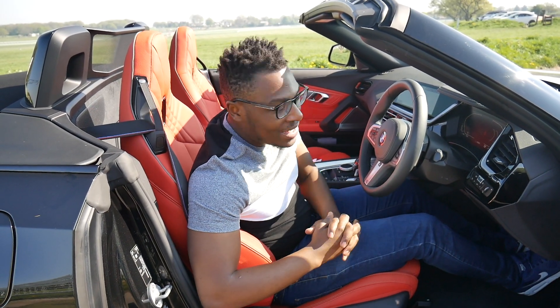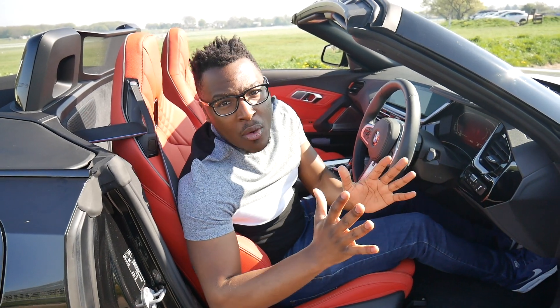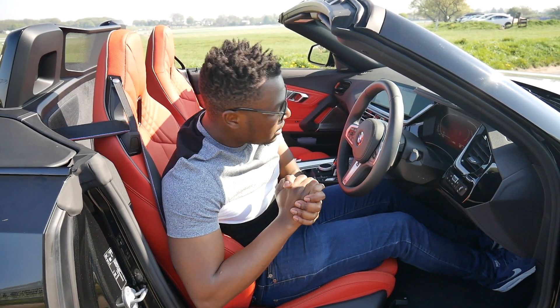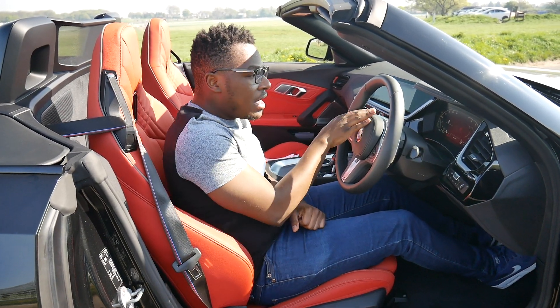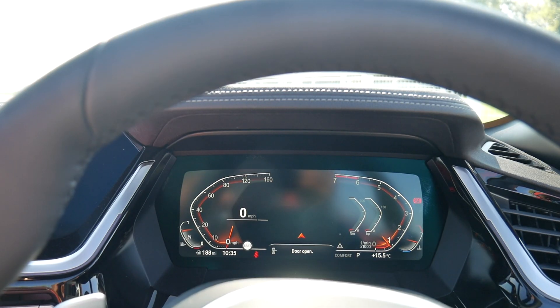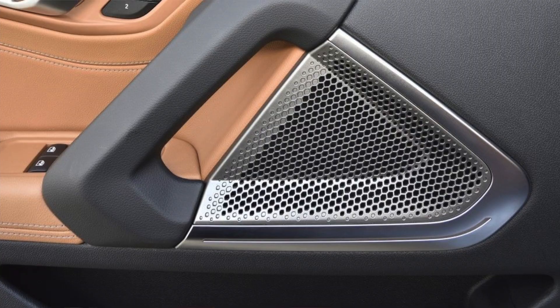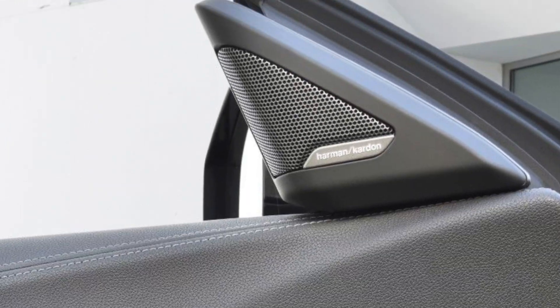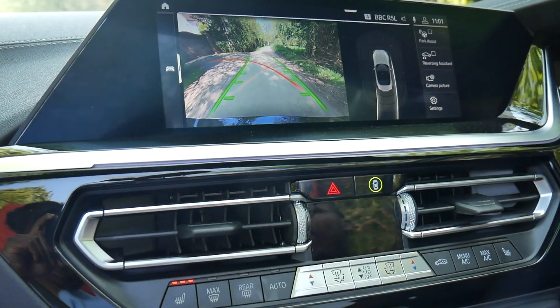Number three is the amount of technology you get for your money. This car is fully loaded with tech. Starting the car, you've got your start-stop button, and if you look at the instrument cluster it's now all digital. It comes with heads-up display, ambient lighting, Harman Kardon surround sound system, and wireless charging.